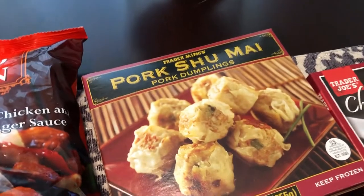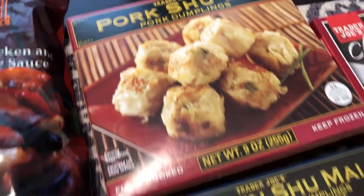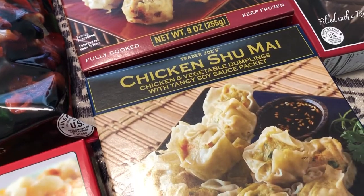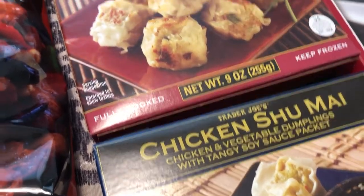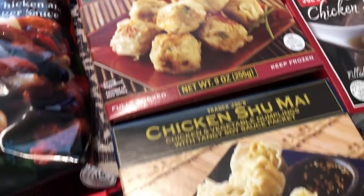Back to the frozen section — I got pork shumai and chicken shumai. We both really like those a lot; they're delicious, so I got one of each.